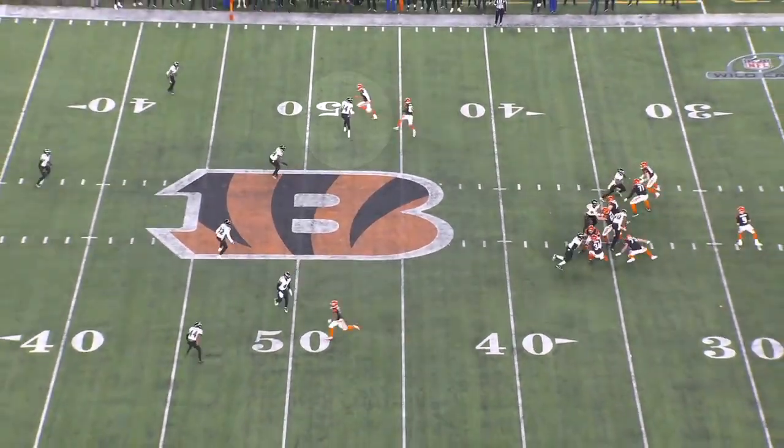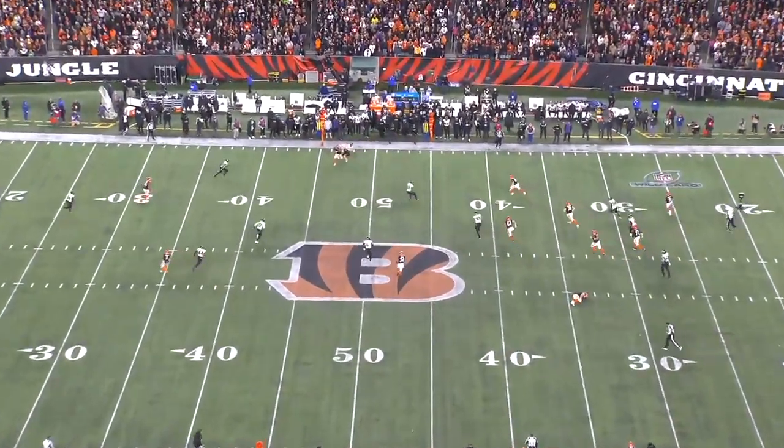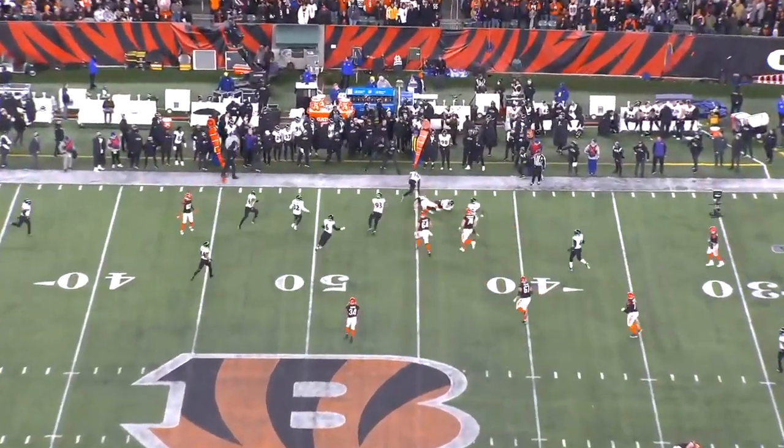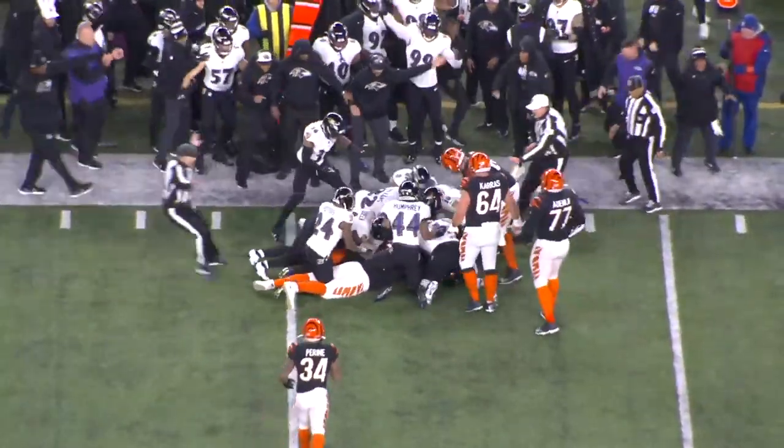Kyle Hamilton had an outstanding rookie season. He showed that he can impact every aspect of the game at a high level, but he's most likely going to be moving back to safety this year, and a lot of Baltimore's defensive success will come down to how he handles that position change.